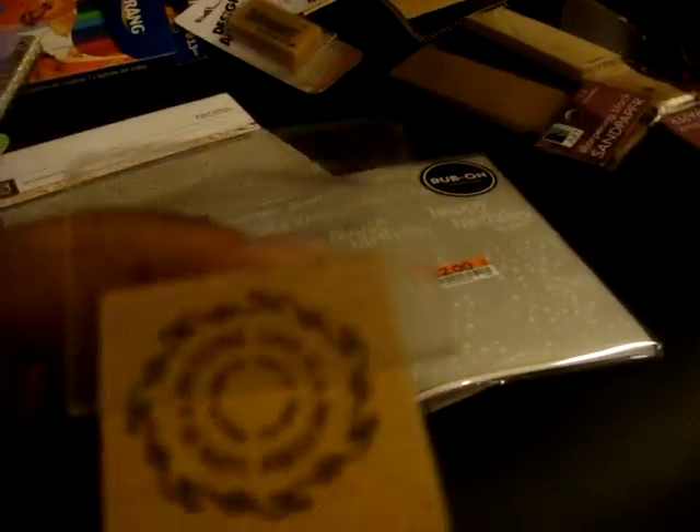This stamp says 'Life is a Picture,' and then the inside part that says 'Memories.' I can't talk this morning. When I use this, I'll let you guys see it because you can't really see it right now.